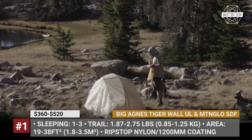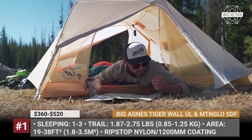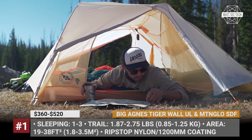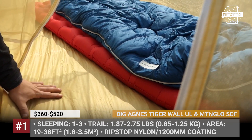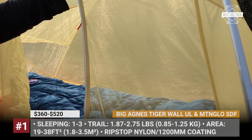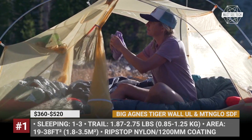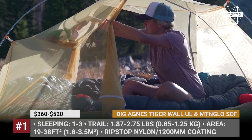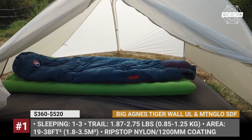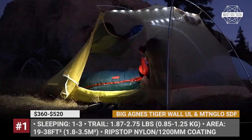The UL1 model features a one-door, one-vestibule design, while UL2 and UL3 modifications have a two-door, two-vestibule construction. These advanced shelters are upgraded with proprietary tent corner construction and a unique tip-lock tent buckle to simplify setup. The latter combines three functions: secure pole-tip capture, rainfly attachment and tensioner, and stakeout loop.